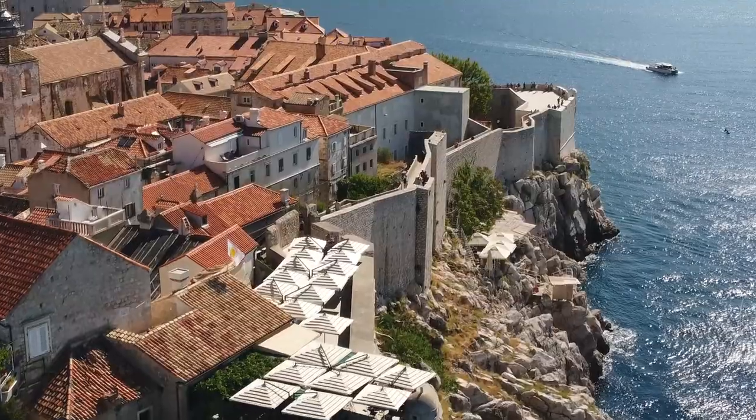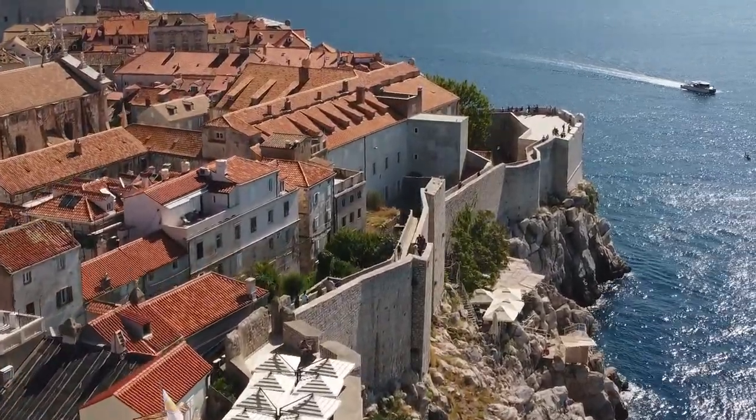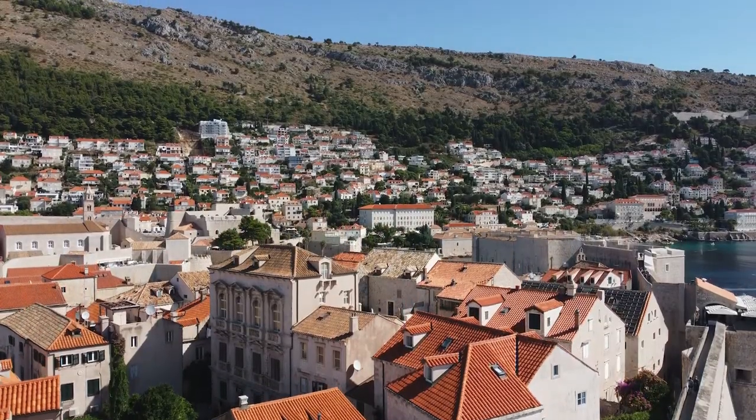So now we are about halfway around the walls of Old Town. It is just wildly impressive — the way these are built, the fact that they've been standing for so long, the scale of them, and then also the views are incredible all the way around, between the city and the ocean and the mountains behind us.